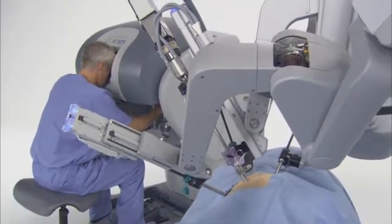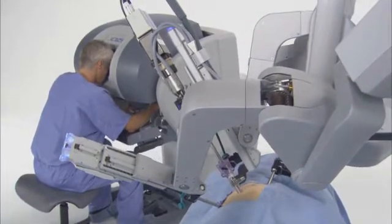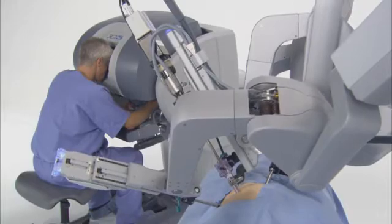These dedicated processors perform millions of safety checks over the course of a procedure for enhanced surgical precision and control.